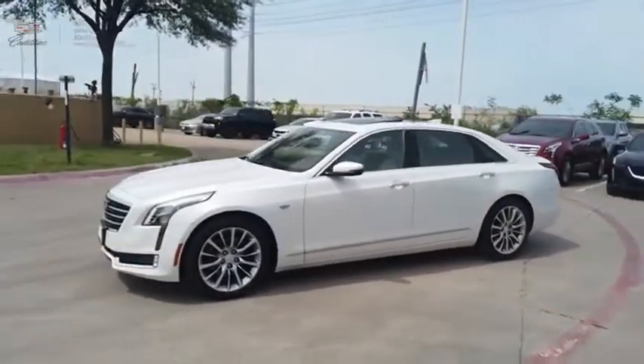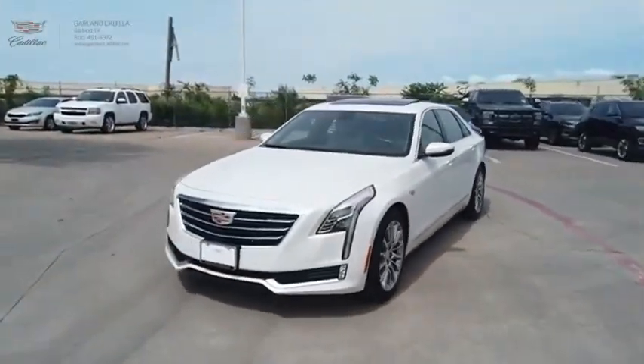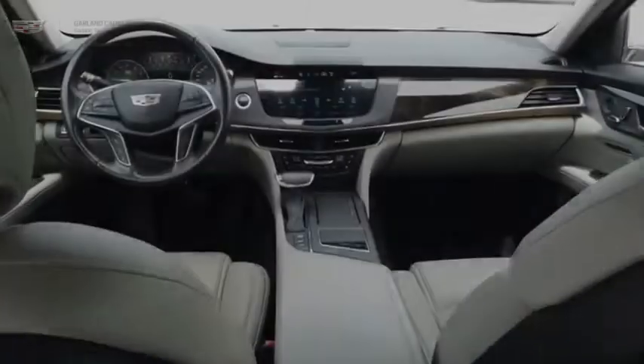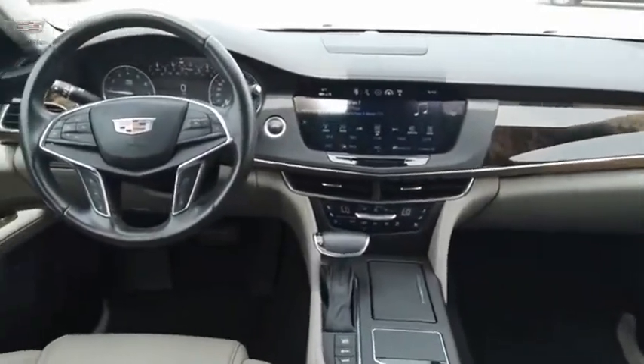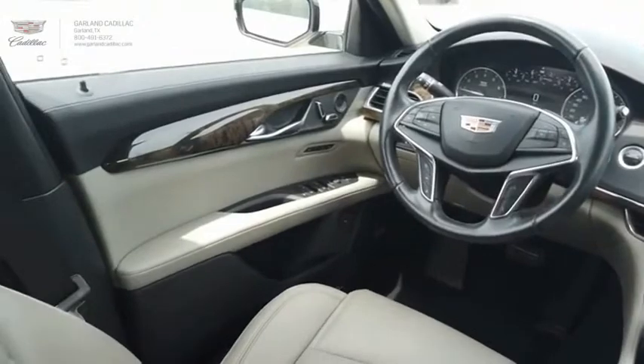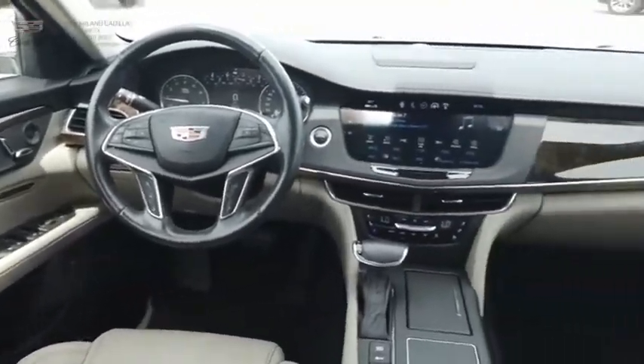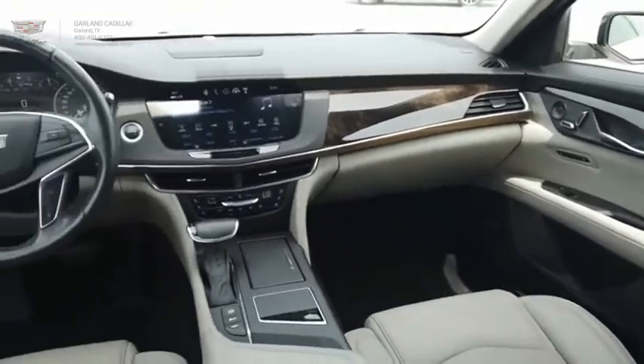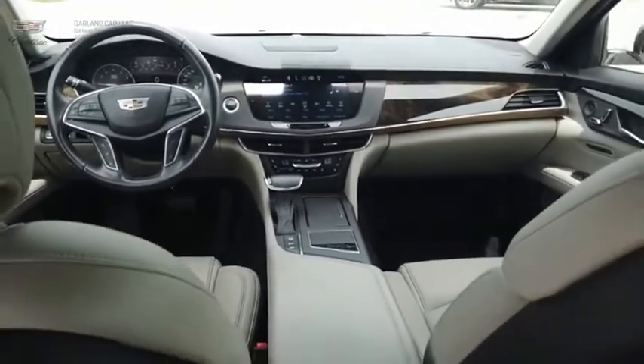Innovatively engineered and beautifully crafted, the CT6 combines advanced technology with breathtaking design. It is an entirely new, lightweight vehicle architecture for a superb driving experience that is agile, solid, and secure. And every journey delivers the utmost in comfort and convenience.